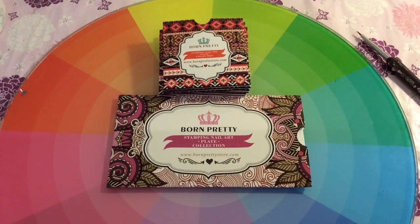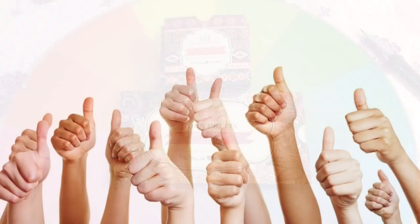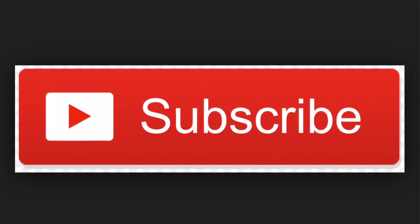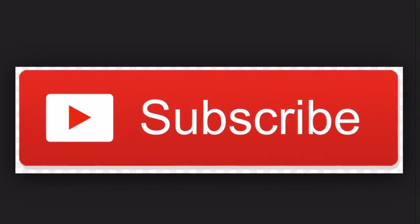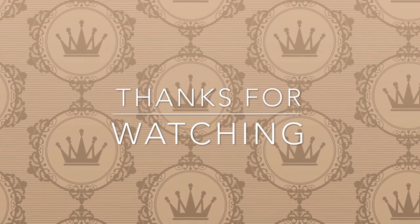I hope you enjoyed watching my haul and I look forward to the upcoming product reviews and swatches. As always, if you like it please give me a thumbs up and subscribe to my channel because I upload every day so you won't miss a video. Thank you so much for watching — have a good day, bye!